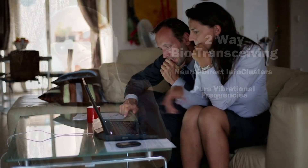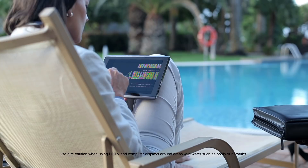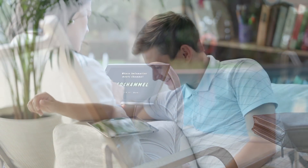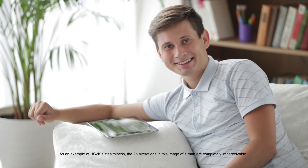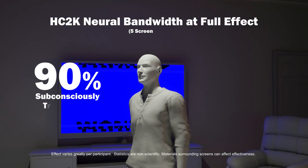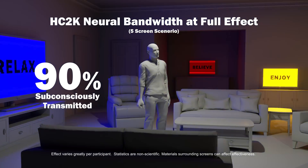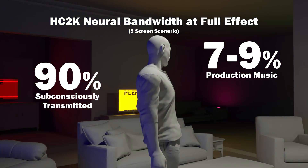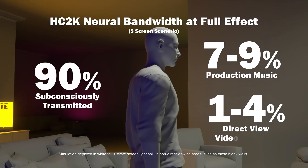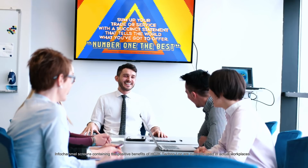Each C2K Technolock encoded content contains a hidden multiplex spectrum of info streams ranging from the perceivable to the imperceivable. At full effect, over 90% of the signal is subconsciously transmitted, with the remaining conscious perception being 7–9% production music and 1–4% video image. It is embedded into much of the content that appears on InfoChannel's public service HDTV info feeds.